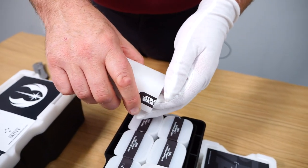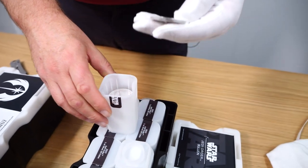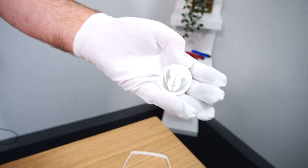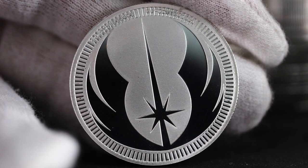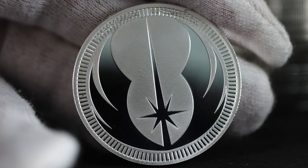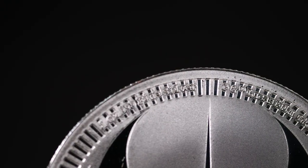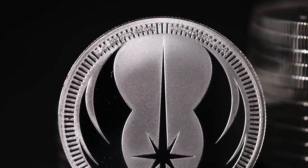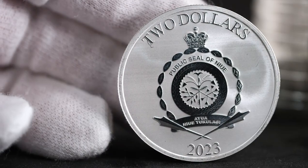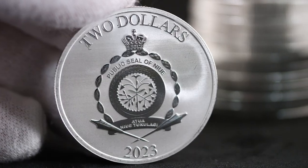I suspect they're still probably the same 25-coin tubes but with a little filler in there to keep it nice and safe. Why not just make them tubes of 25? I don't know, I'll have to ask them. Look at that — probably looks better from a slight distance. Very nice looking coin — the Jedi symbol on the front. On the back we have $2 from Niue. They're beautiful — 2023 edition.